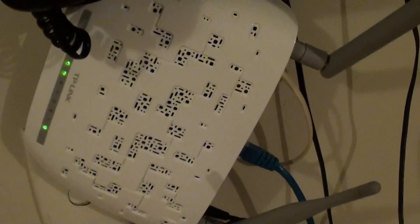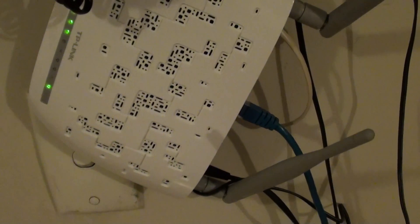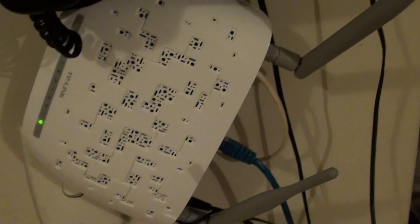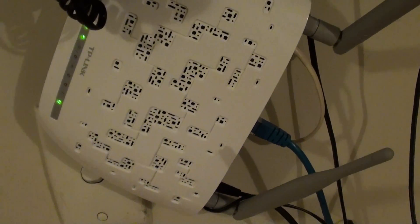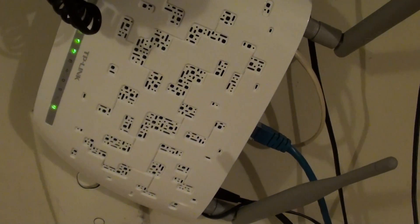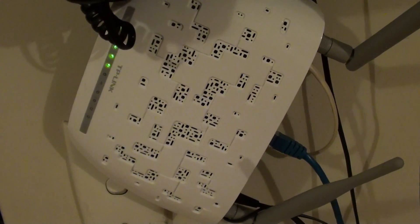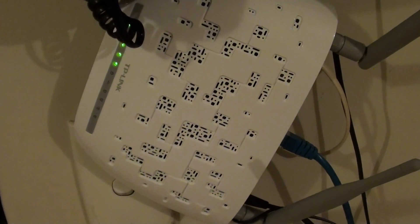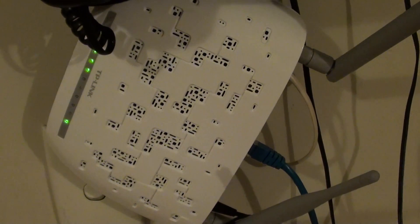After getting a new Wi-Fi modem, you should see your problem improve. And if you still have a slow internet connection even after getting a new modem, then you probably have other issues. If you have any experience in solving these issues, leave your comment in the comment section to help others.